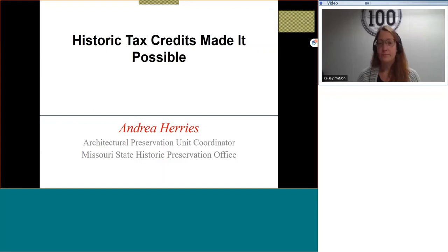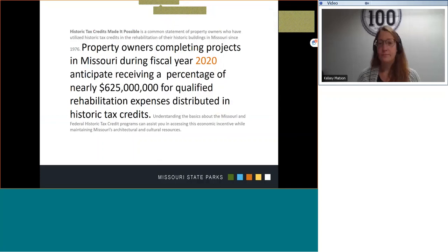Thank you again for joining me this morning to hear about historic tax credit programs in Missouri. I am Andrea Harries, the architectural preservation unit coordinator of the Missouri State Historic Preservation Office. In the abstract for this talk, you learn that during the fiscal year 2020, Missouri property owners who completed historic tax credit projects collectively received $625 million in tax credits.